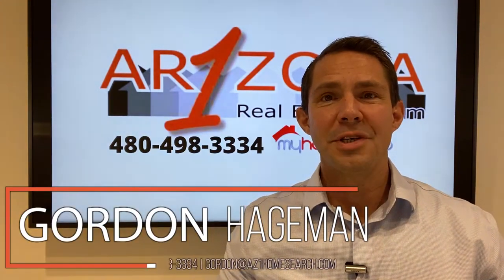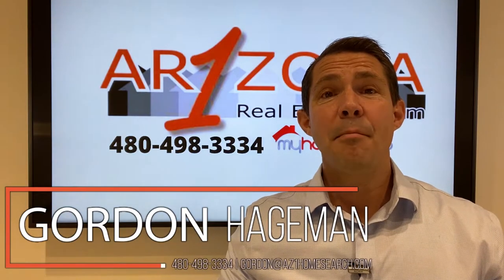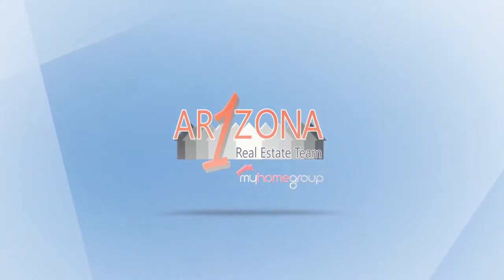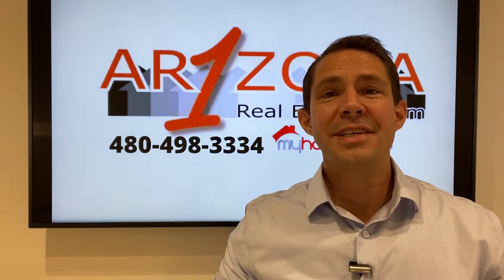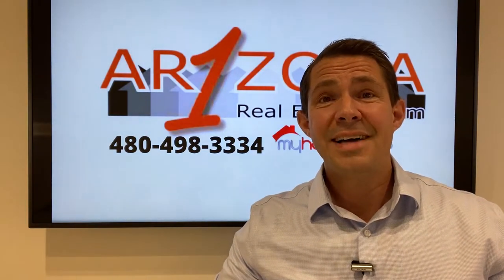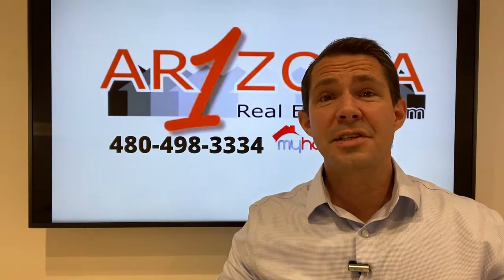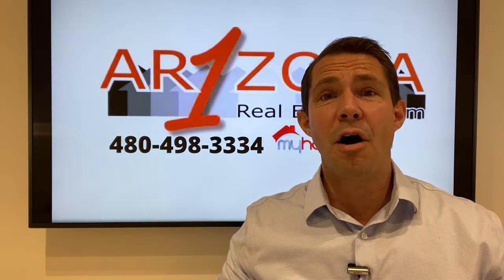Hi, it's Gordon with the Arizona One Real Estate Team, and today I'm answering the question: how do I get my offer accepted in a seller's market? Let me briefly explain what a seller's market is. It is a market where the seller has the upper hand in most cases over the buyer. And when we are in a seller's market, I constantly get the question, how do I get my offer accepted?